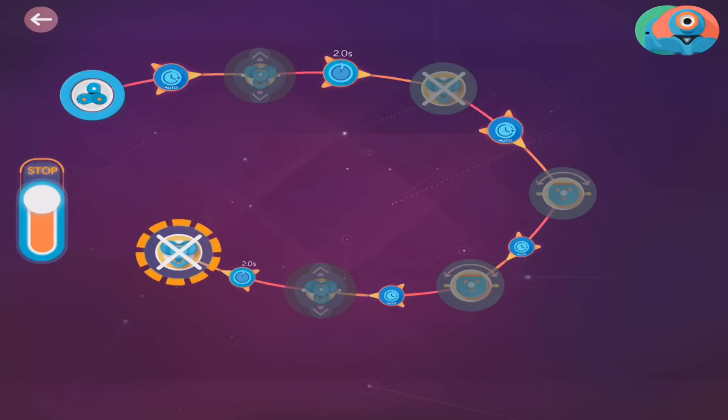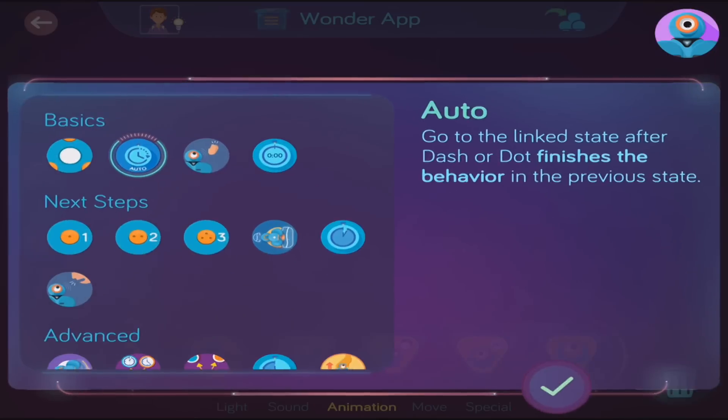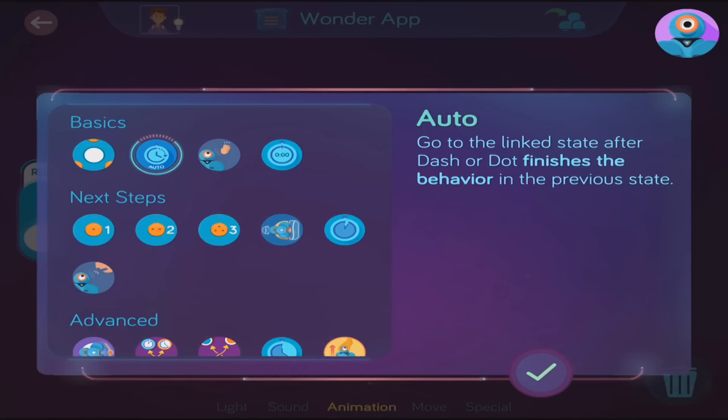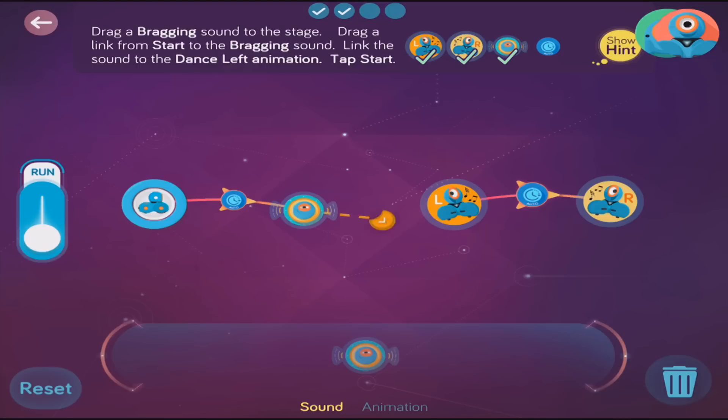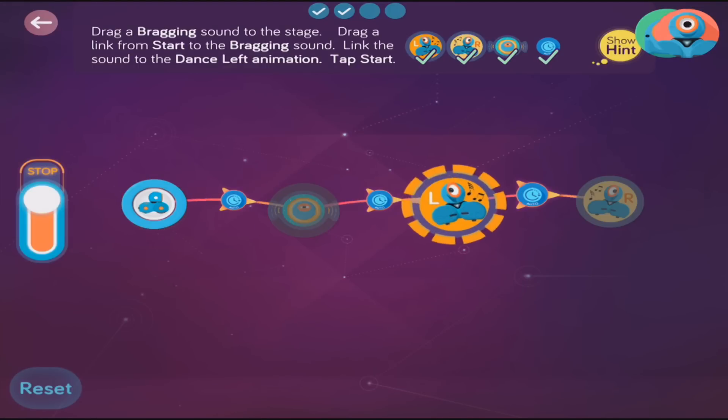Linking behaviors is as simple as connecting the dots and as delightful as finger painting. Drag the connector with your finger from one state to the other. Then tap on the cue to select how you want to transition from one behavior to another. Click Run and Dash or Dot will now do the state machine you just programmed.